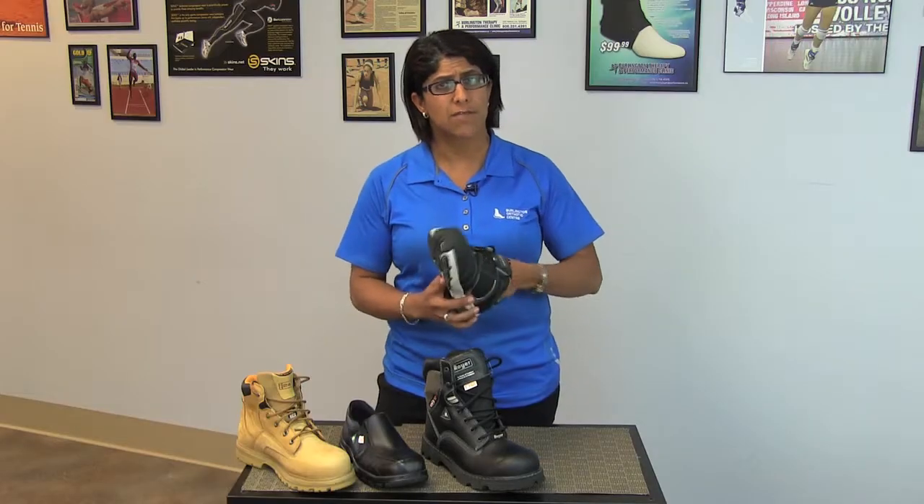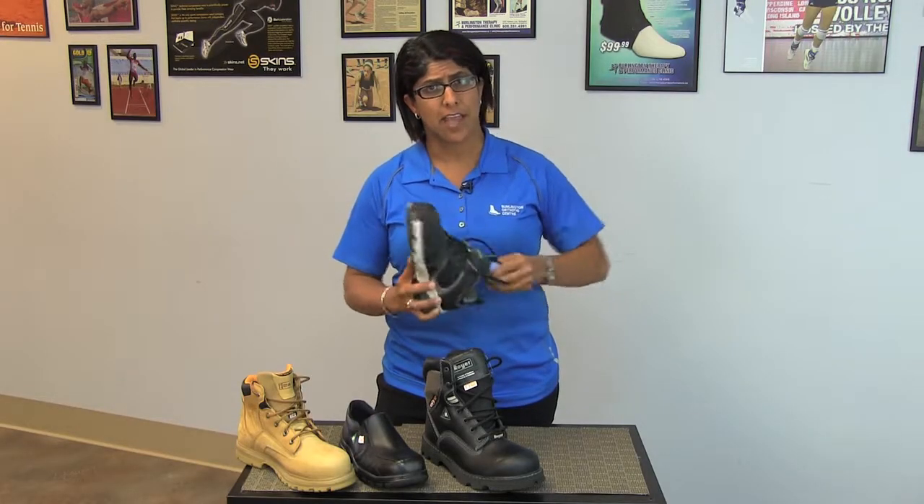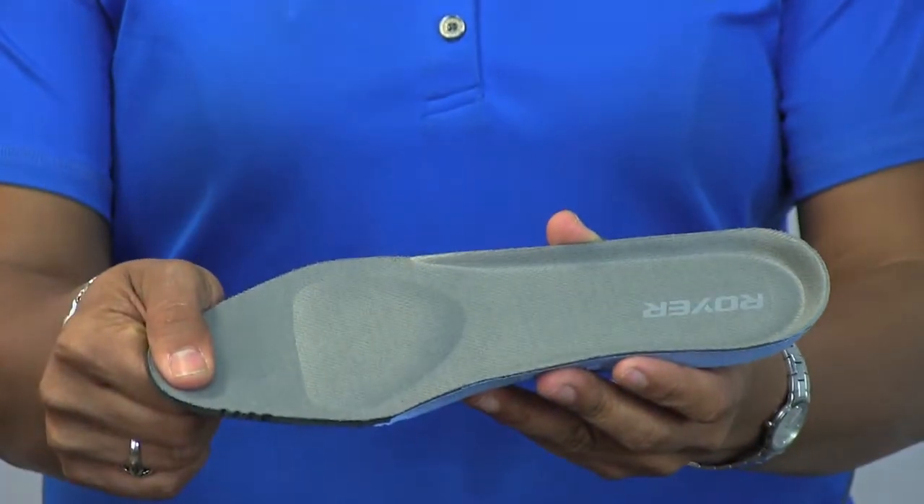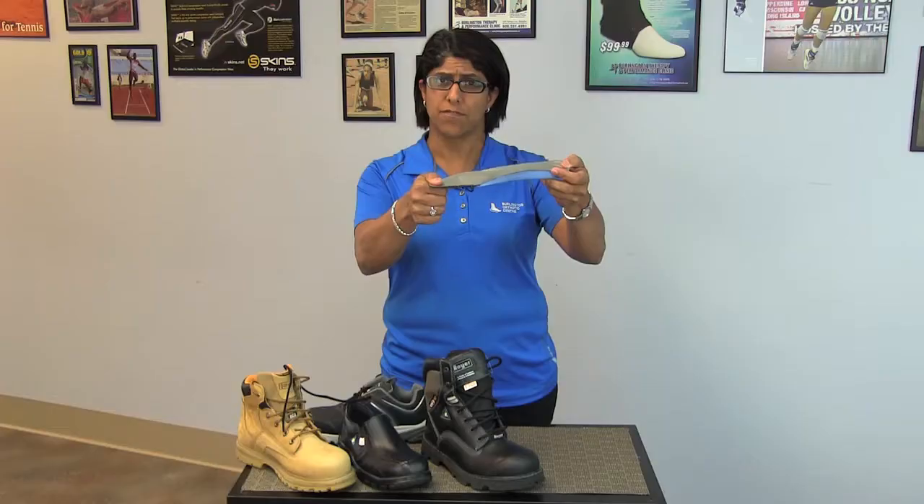The best way to fit a safety shoe is to remove the liner, because you can't feel your toes due to the toe cap. Remove the liner of the shoe and step on it. Make sure you have at least one thumb width at the end of the liner past your toes, so you know that's a good fit for you.